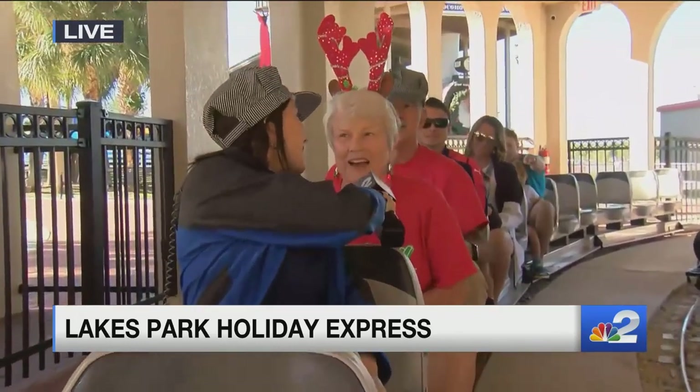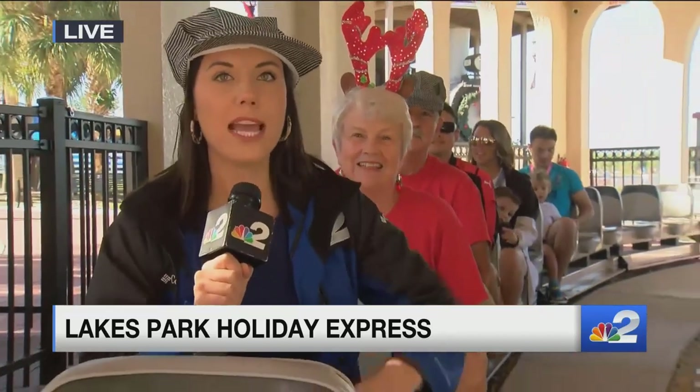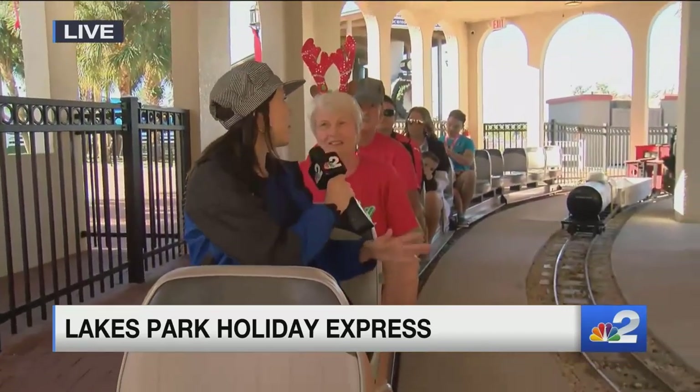I'm here with Cindy with the Railroad Museum. Good morning, Cindy. Good morning, how are you? Doing well. This is so much fun — the ride is so cool. You can do it during the day or at night. During the day you can really see the park. Tell me what this is like at night.